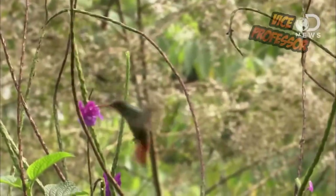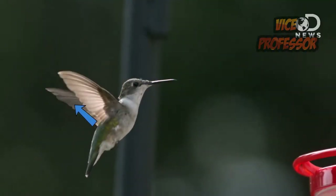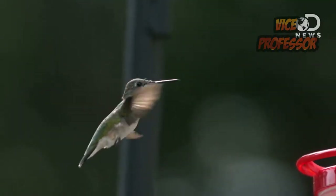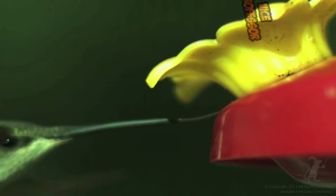One that is easily recognized is the hummingbird species living in the United States, commonly called the Ruby-throated hummingbird. It's about three inches long and has red feathers around the neck. The smallest bird species is the Bee hummingbird, given that name because its size is almost equal to a bee.